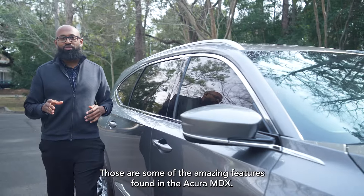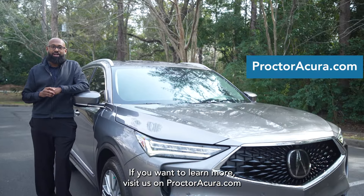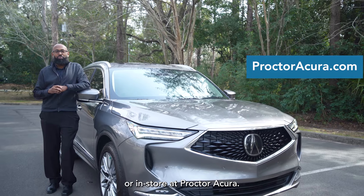Those are some of the amazing features found in the Acura MDX. If you want to learn more, visit us on ProctorAcura.com or in-store at Proctor Acura.